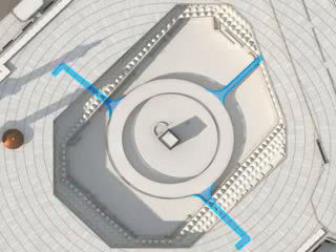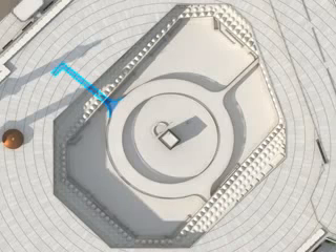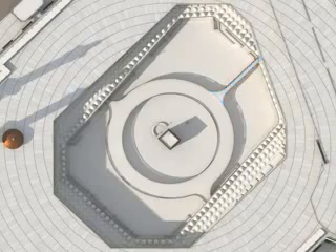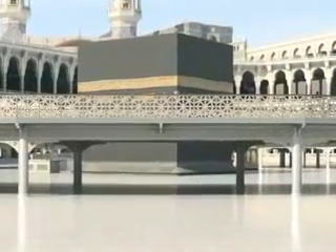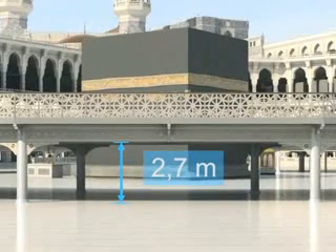Access is achieved over several ramps. One entrance ramp is accessed from the area next to the King Abdul Aziz Gate. A second entrance ramp is accessed from the Omra Gate. One exit ramp leads to the Massar area. The clearance height is around 2.7 metres, leaving enough space for worshippers to pass underneath.